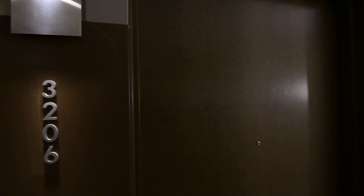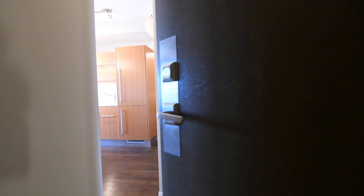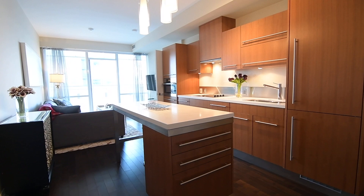Unit 3206 in this luxury high-rise is a one-bedroom condo with a den that showcases tens of thousands spent on upgrades, plenty of storage with custom built-ins, and cityscape views.